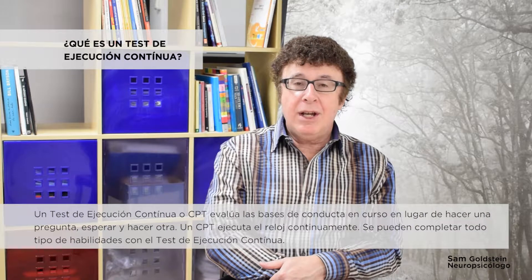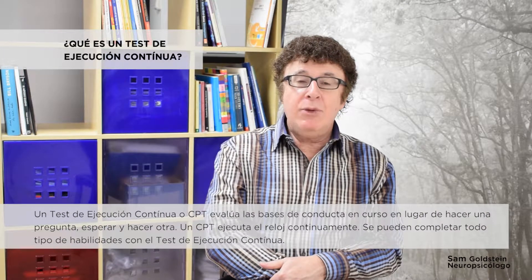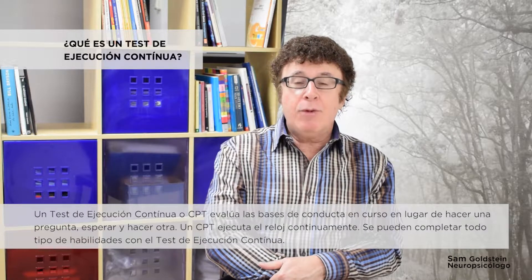A continuous performance test, or a CPT, evaluates behavior on an ongoing basis. Rather than asking one question, waiting and asking another, a continuous performance test runs the clock continuously.